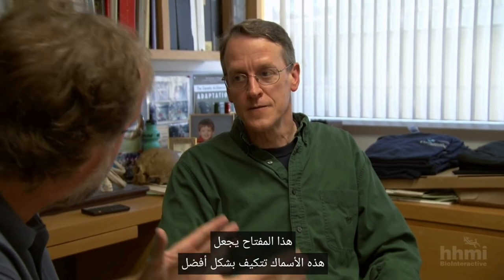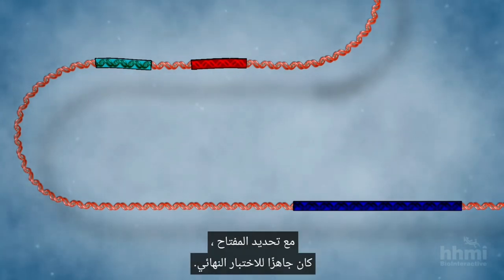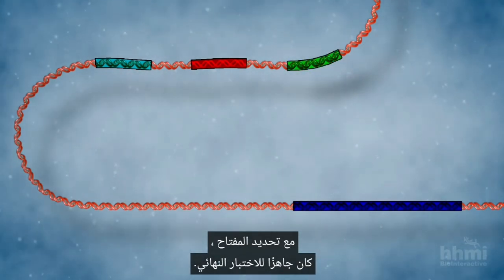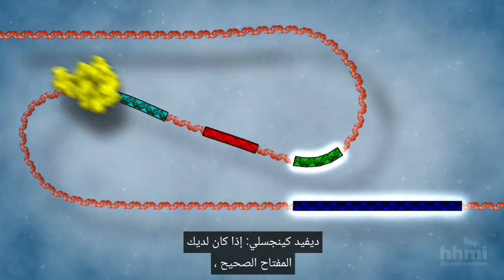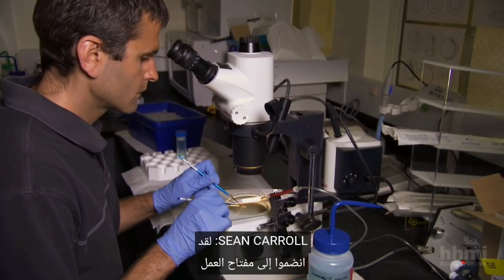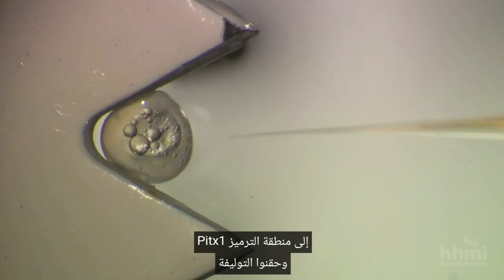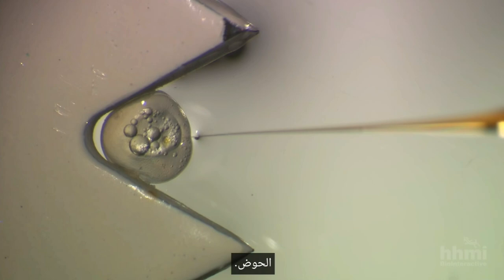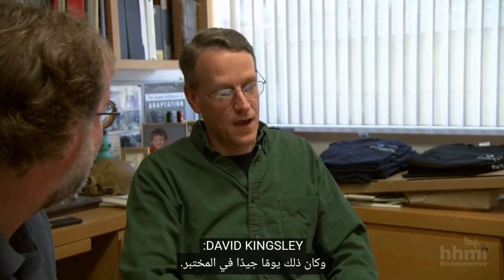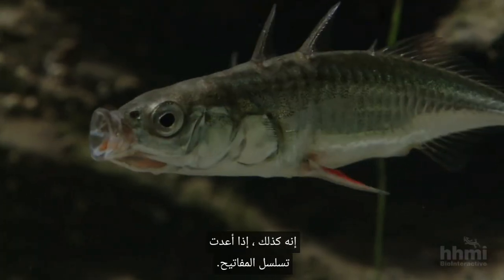So the obliteration of that switch actually makes these fish better adapted to the new environment than their ancestors. With the switch identified, he was ready for a final test: if you've got the right switch, you ought to be able to put it back and reverse the evolutionary trait. So they joined the working switch to the PITX1 coding region and injected the combination into eggs from a freshwater stickleback that would normally never form pelvic spines. That was a good day in lab — it worked. There's a fish now swimming around in the tank that hasn't formed a pelvis for maybe thousands of years, and it does if you put back in the key sequence.